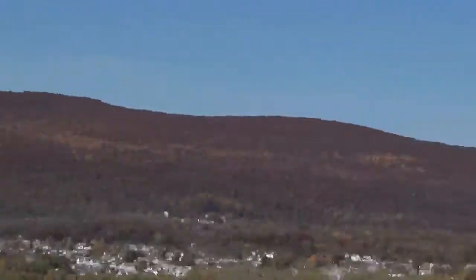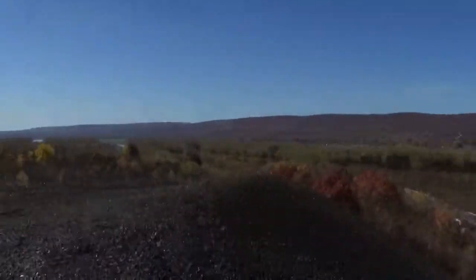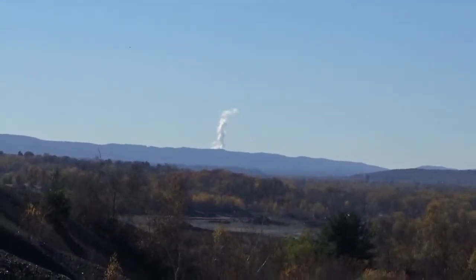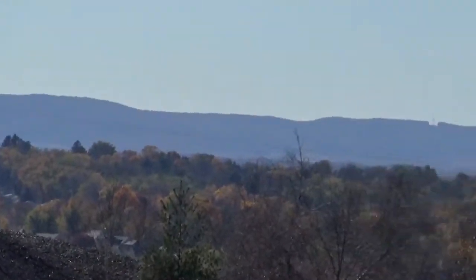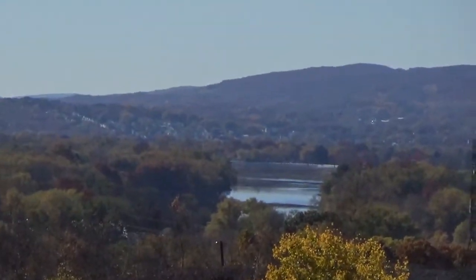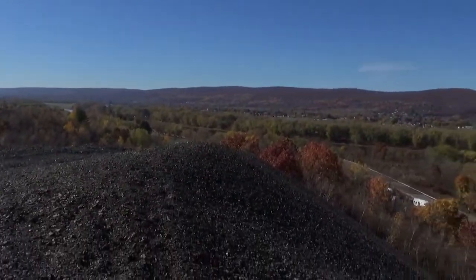We've all been in mines on that side of the mountain. It's such a big view up here that you could actually see the Berwick nuclear power plant. And that — actually I zoomed in the wrong spot — that's Wilkes-Barre. It's a very awesome view.